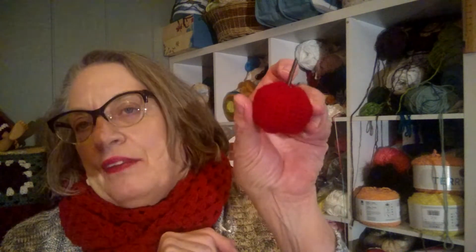So, my apple from the Jesse tree — I've got to put a little green leaf on it, then it's going to go on the tree as soon as we get the tree up.